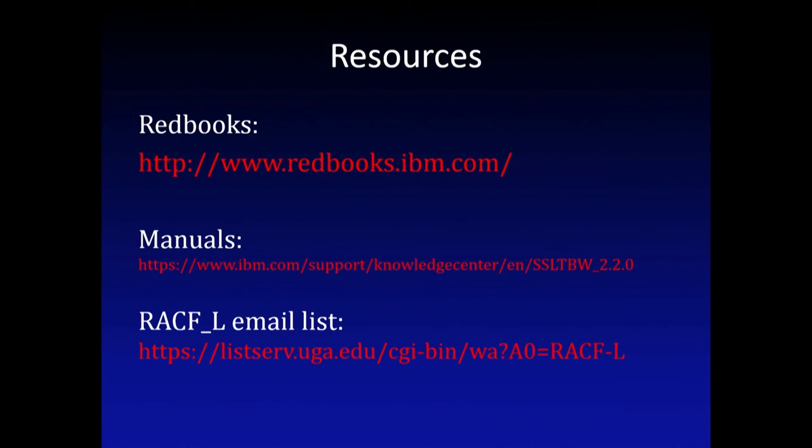Resources for going on: red books are found on the IBM site, manuals also from IBM. And a friendly mailing list of mainframe fellows where there are all kinds of discussions - newbies and old farts all in the same place. Be welcome to come there and ask questions.